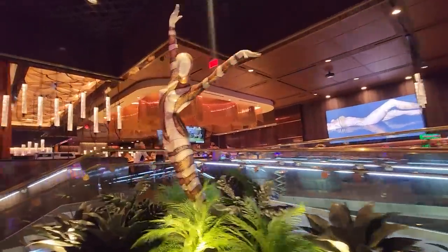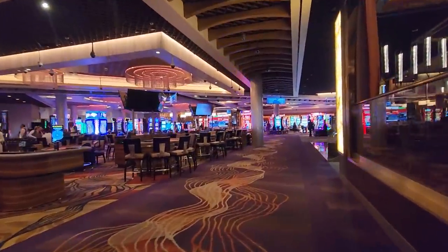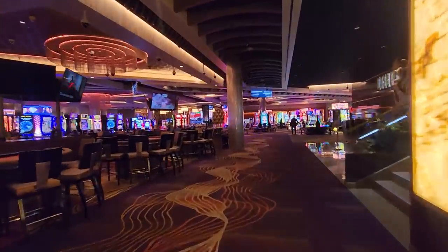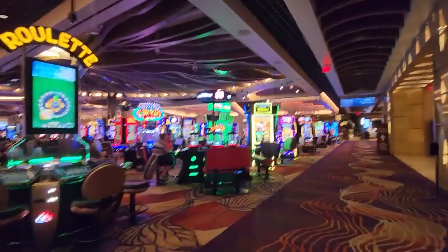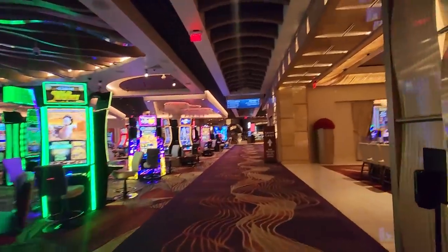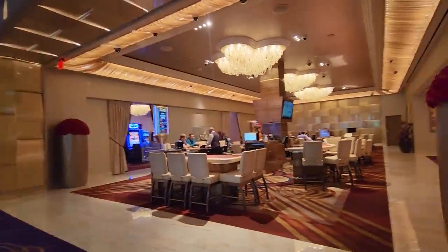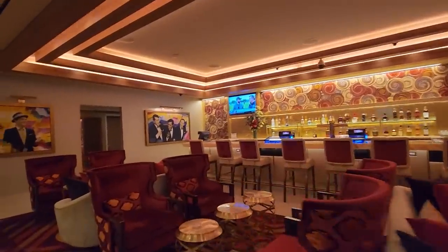Over the years the Sahara underwent various transformations, expanding and slowly changing its theme. It looks very different now but still has some of the original buildings and exterior shell. The resort changed hands multiple times over the decades, undergoing renovations along the way, but Las Vegas was definitely evolving and the Sahara faced increased competition from newer and larger resorts.